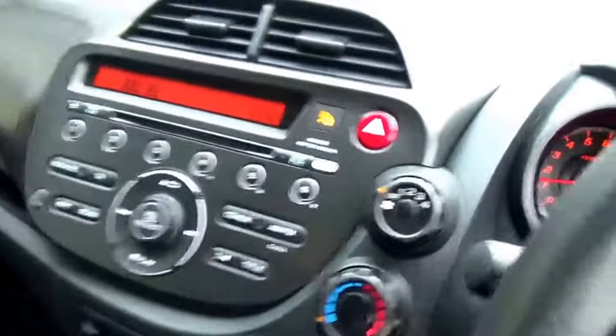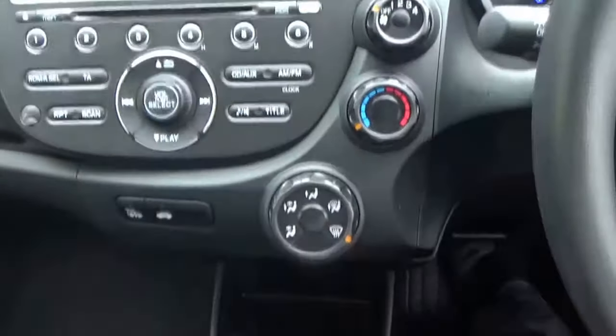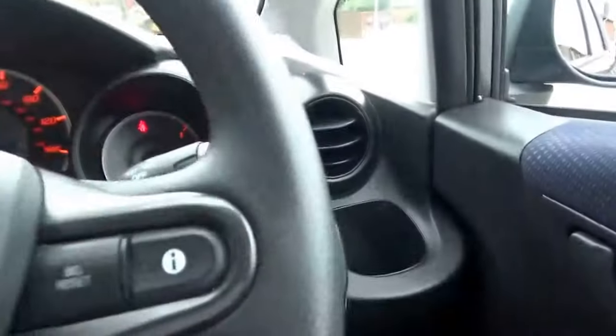It has a stereo with CD player, a 5-speed manual gearbox, and a multi-function steering wheel.